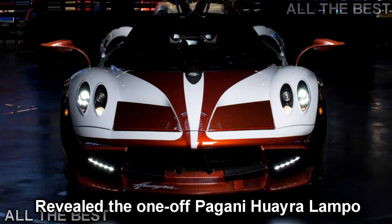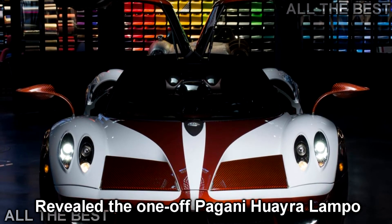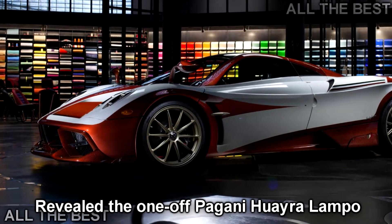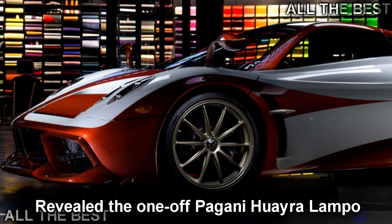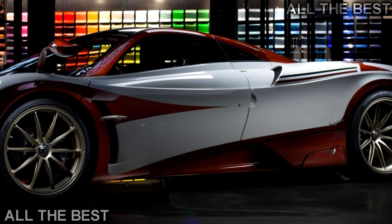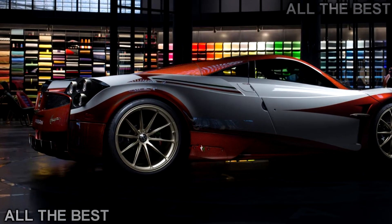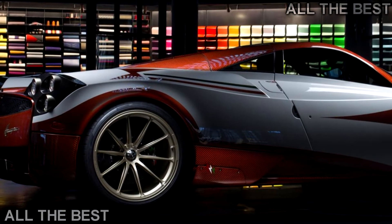In 1954, Fiat revealed a very interesting concept car to the world — and by interesting, we of course mean mad. It was called the Fiat Turbina and was powered by a gas turbine. In 2017, Pagani unveiled a one-off Huayra that pays tribute to Fiat's moment of madness. It is called the Lampo.